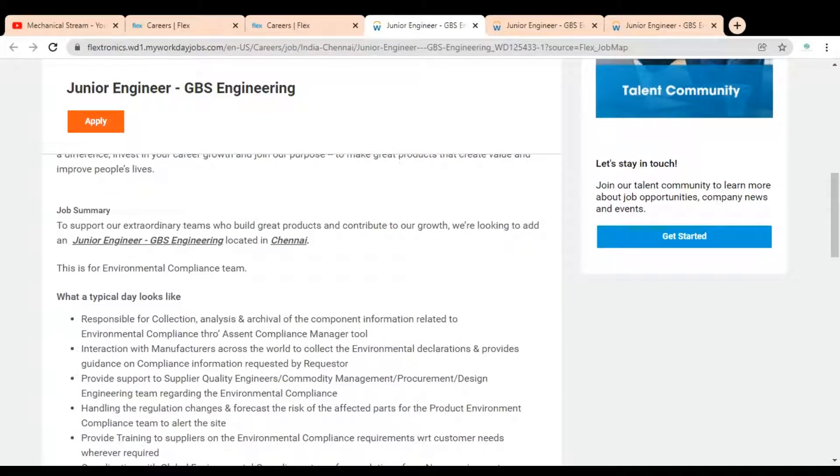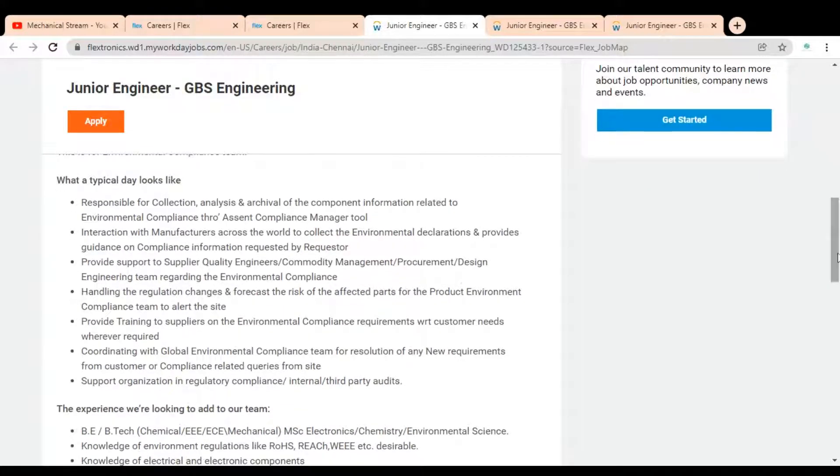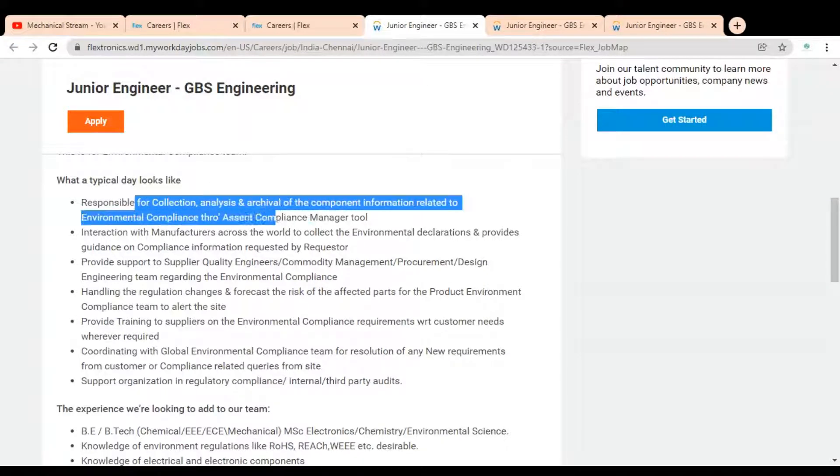The job summary states: to support our extraordinary teams who build great products and contribute to our growth. They are looking for a Junior Engineer, GBS Engineering, located in Chennai. The job description mentions being responsible for collection, analysis, and archival of component information related to environmental compliance.